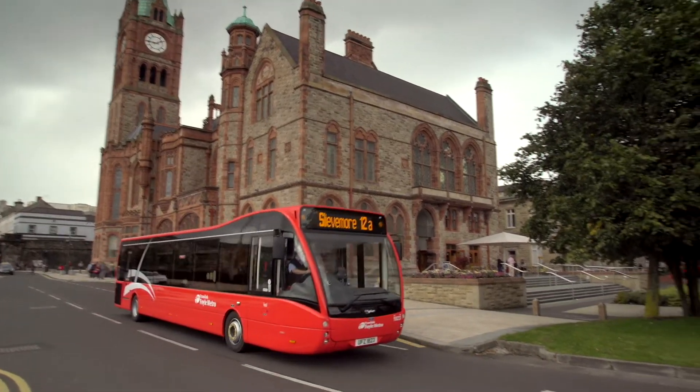My favourite colour is red so I love those red buses. The red buses are really cool and they really lift up the city, and the timetables are spot on as well.